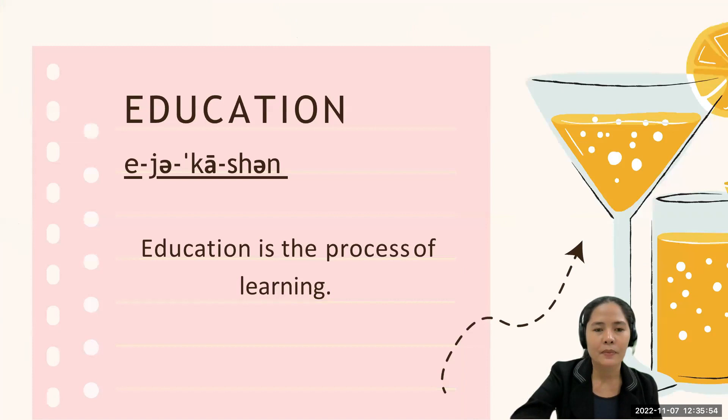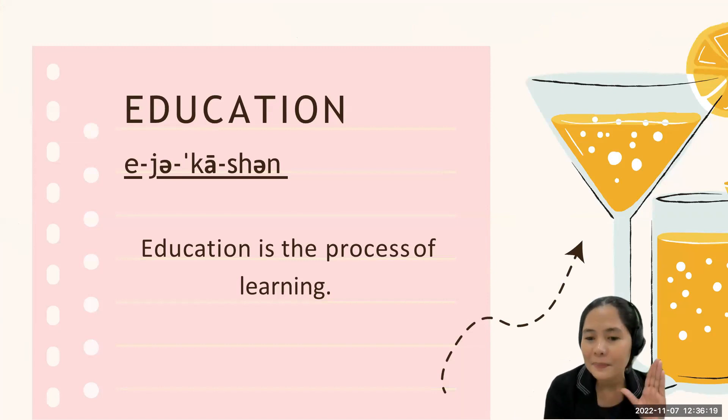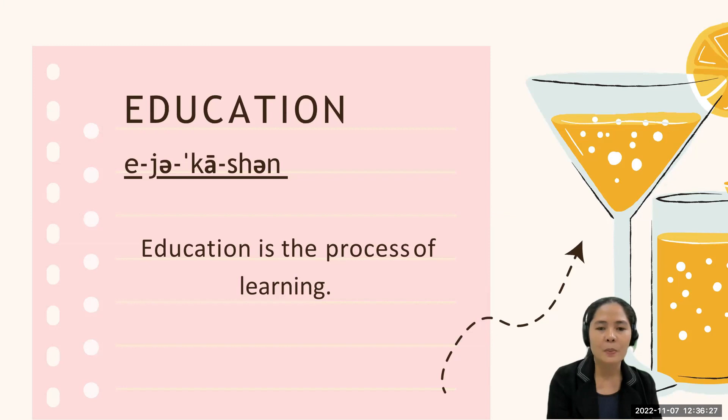Now let's go to the next word: 'education.' The stress is on the third syllable. The correct pronunciation is 'education' — not 'edu' but 'education.' Let's use it in a sentence: 'Education is the process of learning.' That's great.